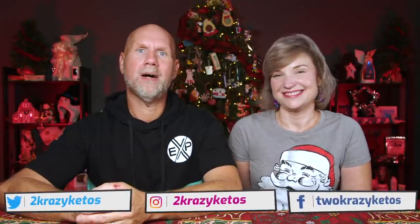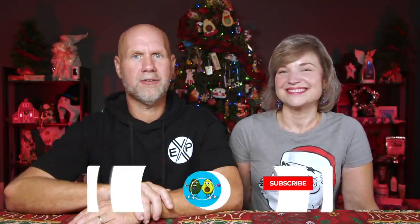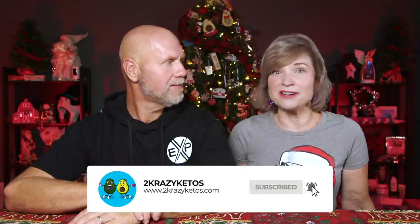Every Monday we go live on Keto on the Couch and talk about what's going on in our lives for the week. You can find us on Facebook, Instagram, and Twitter, and our website is twocrazyketos.com. We upload at least five new videos every single week, so make sure you subscribe and hit the bell icon.